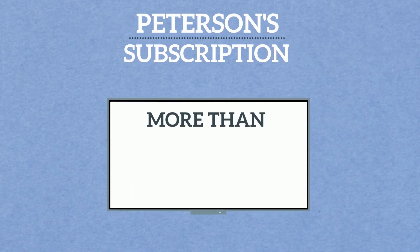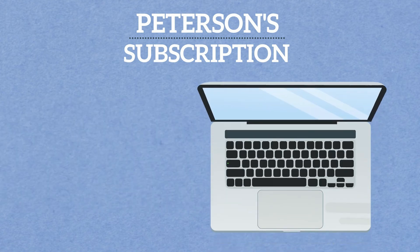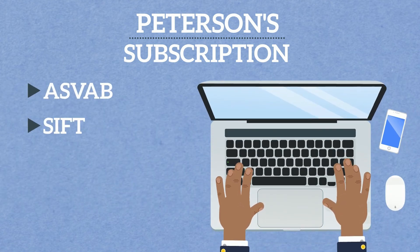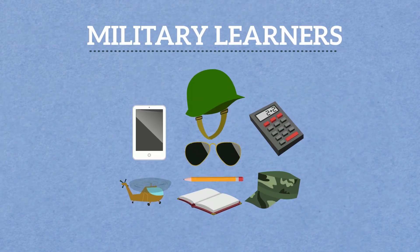A Petersen subscription is more than NAPT prep. We also help you prepare for the ASVAB, the SIFT, the ASTB, and much more. We are the one-stop shop for all military learners.